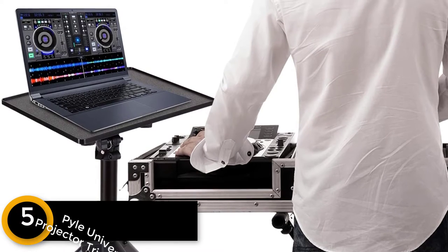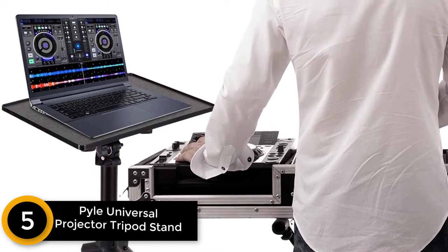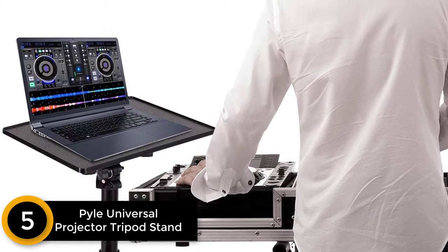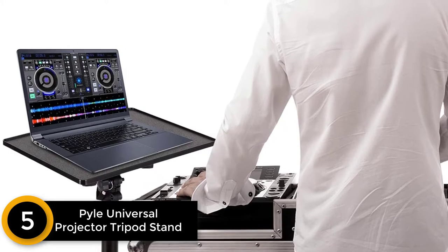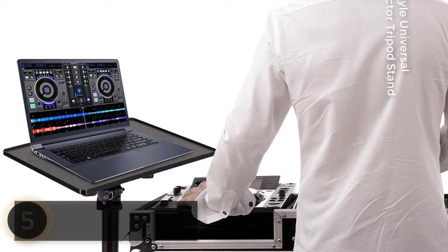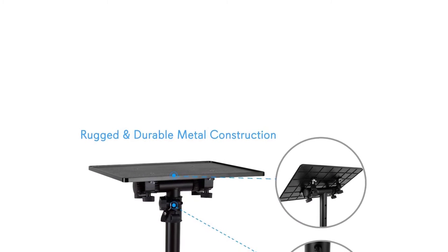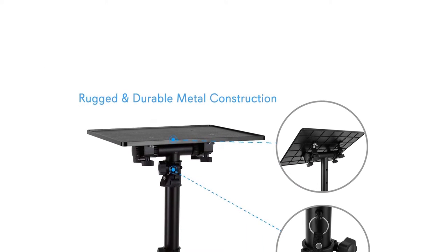Starting at number 5: Pile Universal Projector Tripod Stand for Stage and Studio Use. The collapsible frame design of this projector stand makes both storage and transportation stress-free for all. From schools, offices, business meetings, conferences to music classes, this stand is a necessary item.